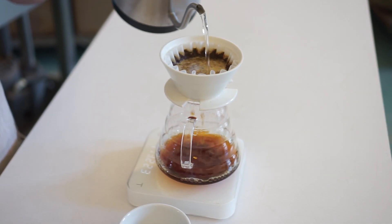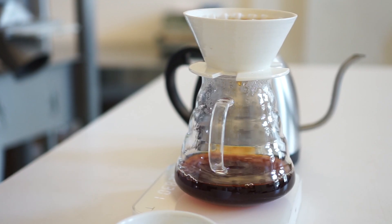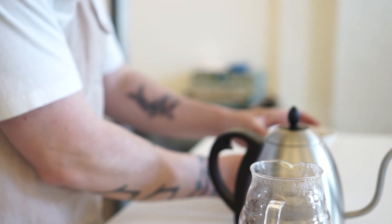After the first pour, we're waiting 40 seconds until the second pour, and then the final third pour is going to be at 1 minute and 10 seconds. We're looking at a total brew time of about 2 minutes 30 seconds — never longer than 3 minutes.